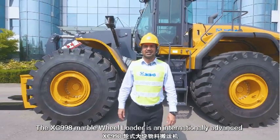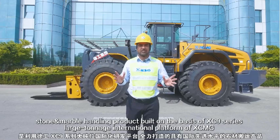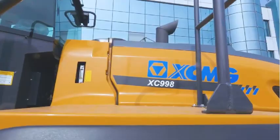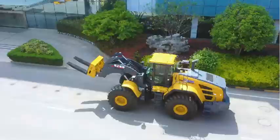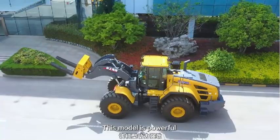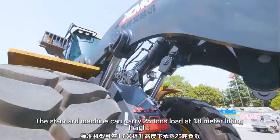The XC998 Marble Wheel Loader is an internationally advanced stone marble handling product built on the basis of XC9 series large tonnage international platform of XCMG. This model is powerful, sturdy and reliable, safe and comfortable, and easy to maintain. The standard machine can carry 25 tons load at 1.8 meter lifting height.